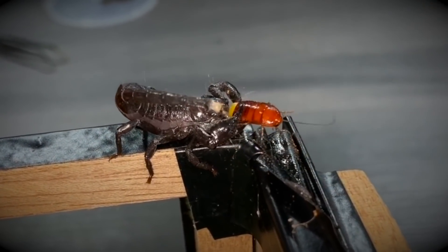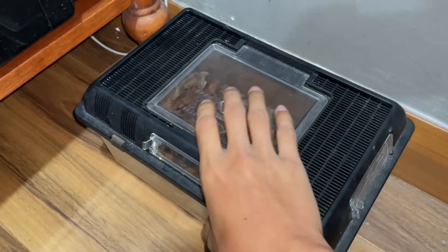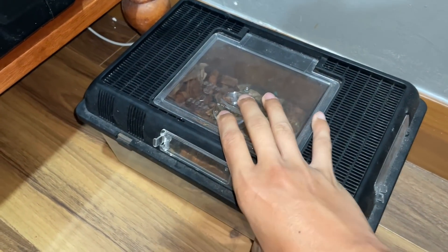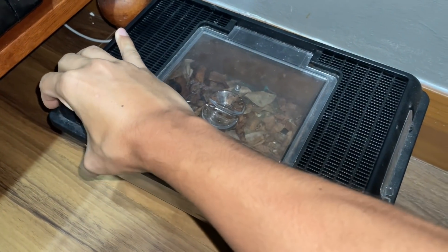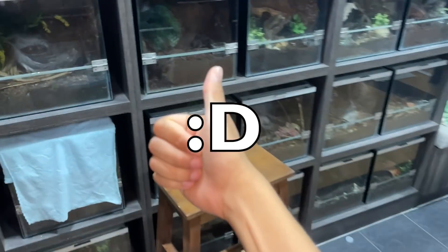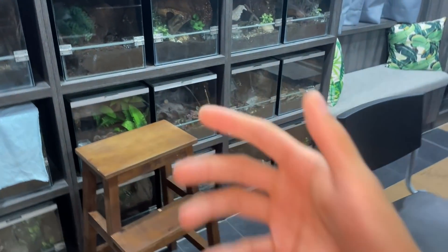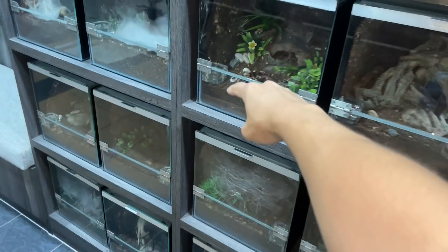As you guys saw, I've spoken to Ants Canada and he agreed that I will be passing the scorpion over to my friend. I hope you guys enjoyed this video — thumbs up if you liked it, thumbs down if you didn't. I'm sure you guys understand what happened and why I made the decision to part ways with that scorpion. Take care, stay safe, have a good one, and peace.